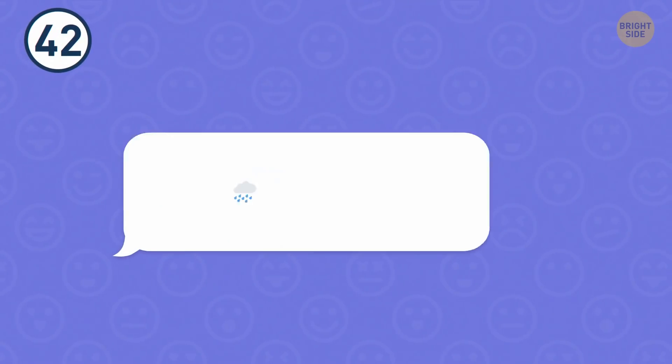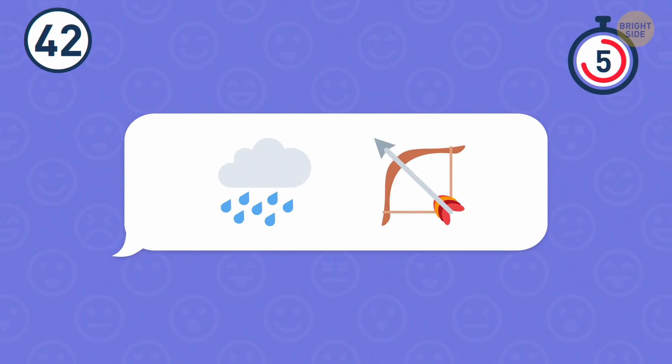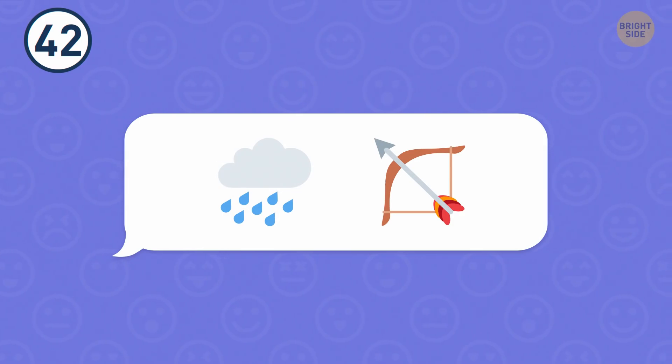Number 42. What do these two emojis have in common? A rainbow.